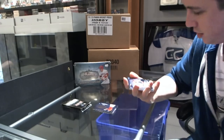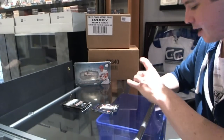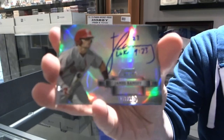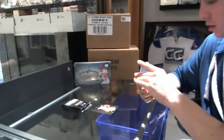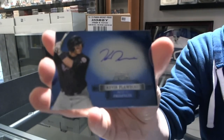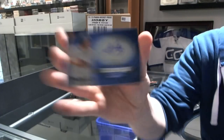Pack two has got a black refractor to 199, Jose Campos. We've got a refractor autograph number to 199, James Ramsey. Kevin Ploiecki and Stephen Piscotti.